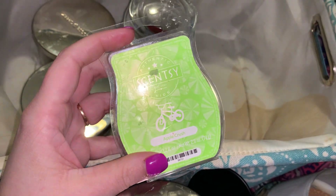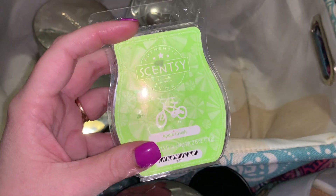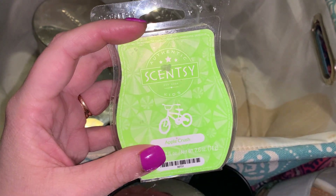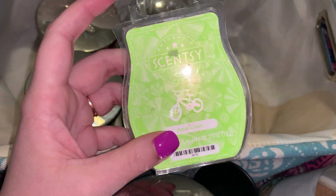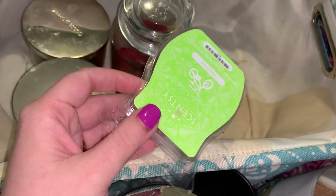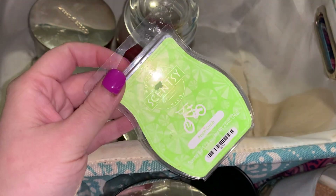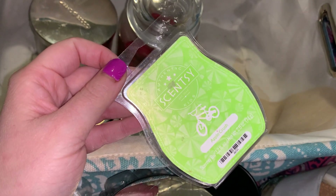Our last fragrance is Scentsy Apple Crush, and this was like an Apple Jolly Rancher — very kid-like, candy-like. This was a really sweet, fake apple smell, not like a traditional apple. Definitely unique in its own sense. I would definitely pick that up again.